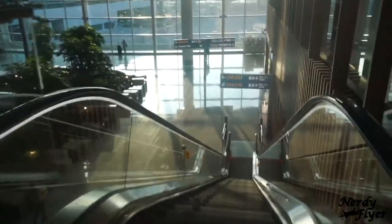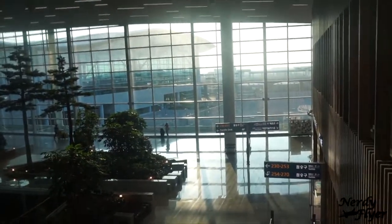When you get there, you can explore everything you want in Incheon Terminal 2.